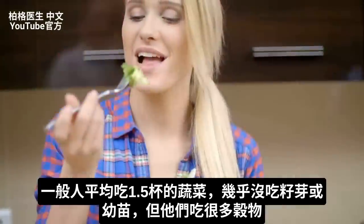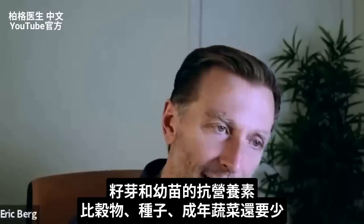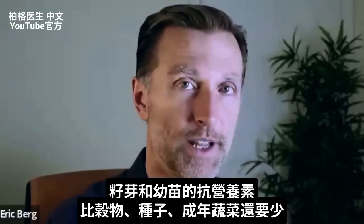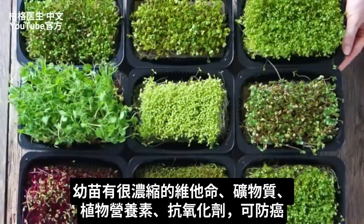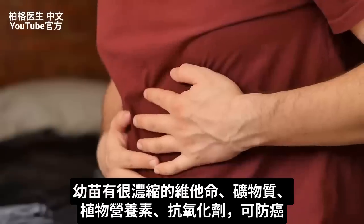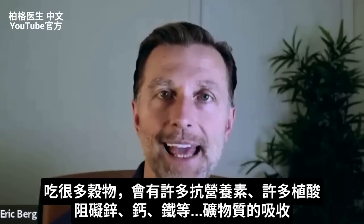The average person consumes only about one and a half cups of vegetables and basically zero microgreens or sprouts, but they do consume a lot of grains. What's different about the grain or seed compared to the sprout or microgreen is that the microgreen and sprout have much less anti-nutrients than the seed does or the adult vegetable does. Microgreens are super concentrated with not just vitamins and minerals, but phytonutrients and antioxidants — things that can actually help you prevent cancer — and they also have the least amount of anti-nutrients that irritate the gut.